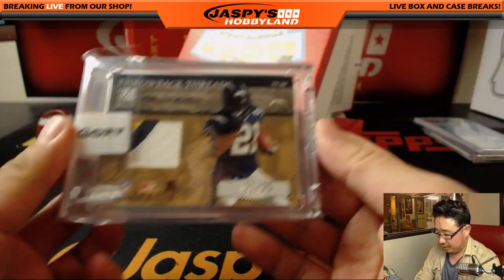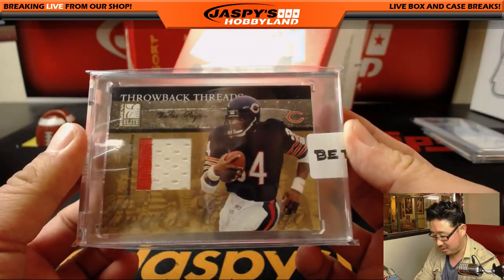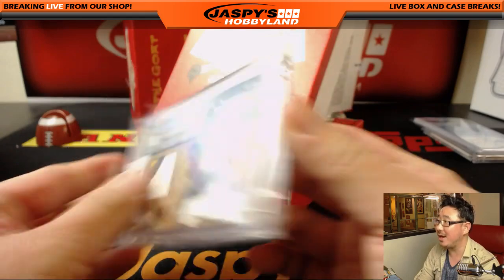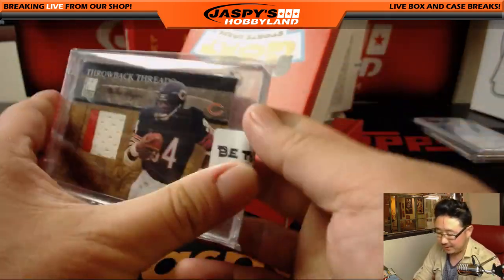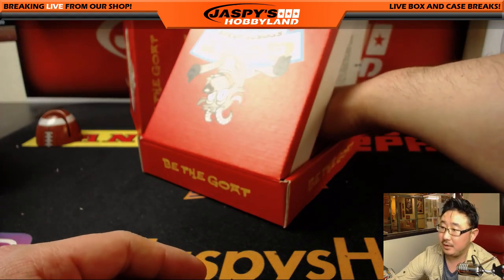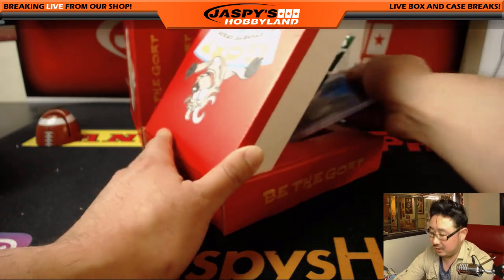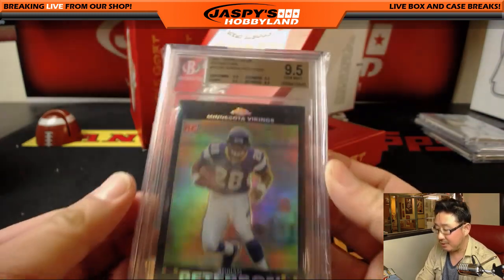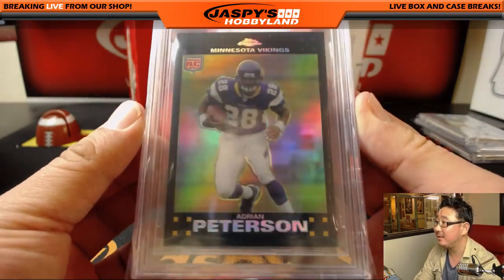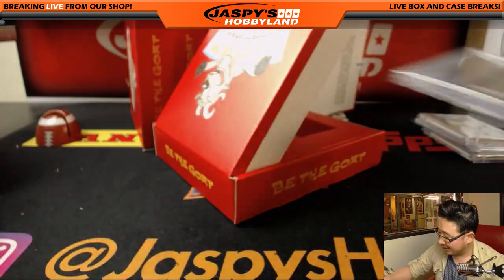Next one. First up, the ungraded one: 21 out of 25, LaDainian Tomlinson throwback threads with Walter Payton on the back — 21 out of 25. And the graded card is Adrian Peterson, 2007 Topps Chrome, 9.5 all around — centering, edges, corners. Nice rookie Adrian Peterson. So that's pretty strong too.